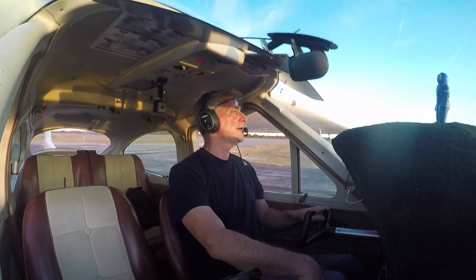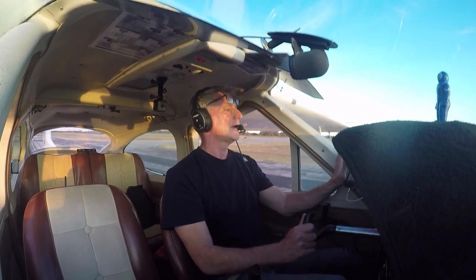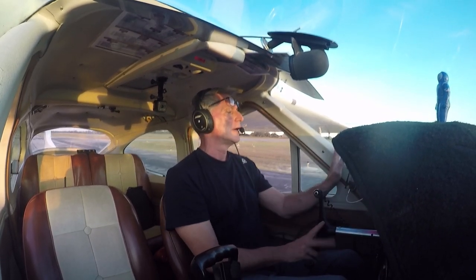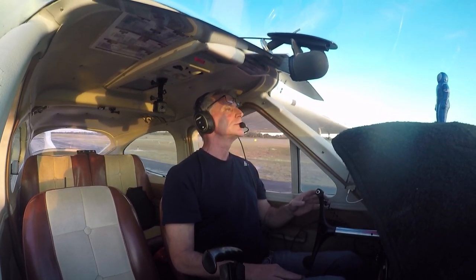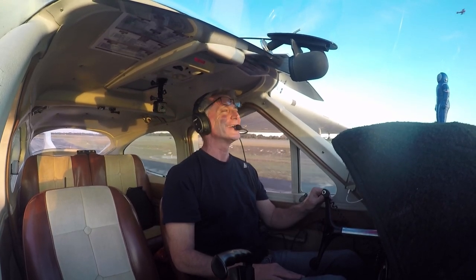But it was actually pretty good that I got into this at Zephyrhills Airport, which is a crazy busy airport. I hope you saw that — I hope you got a good chance to see how kind of nutty it is here.